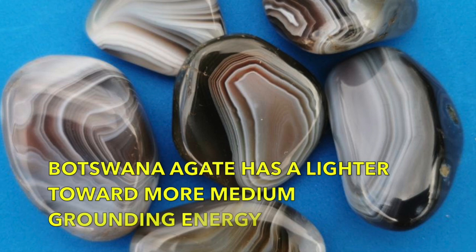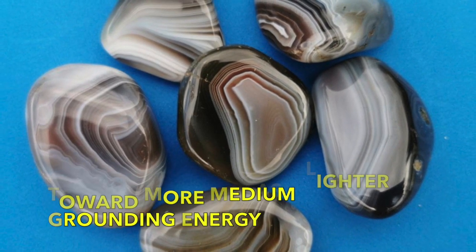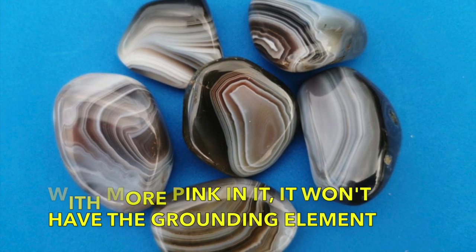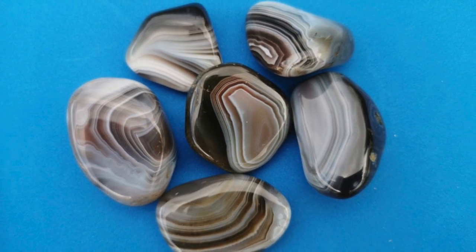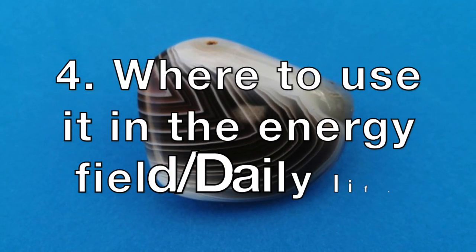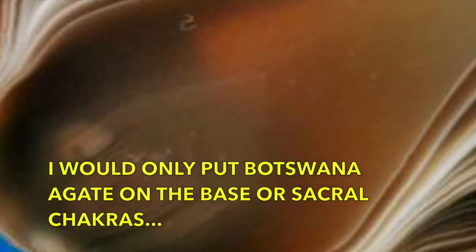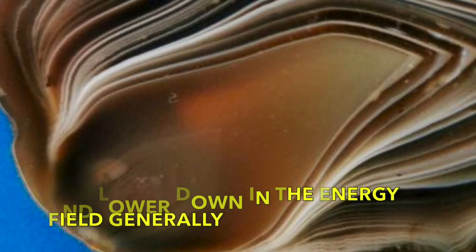It has a lighter to medium grounding energy, depending on the colours of the stone. If it's got more pink in it, then it won't have the grounding element, and will have a slightly higher vibration. It also has a clearing quality when placed on a lower chakra. Because of its denser and slower vibration, I would only use Botswana agate at the feet for grounding, and on the base chakra, or the sacral chakra, and lower down in the energy field generally.